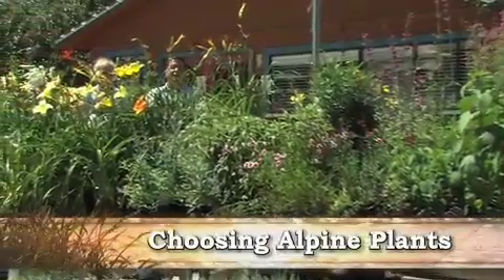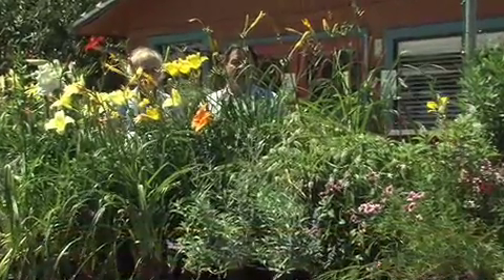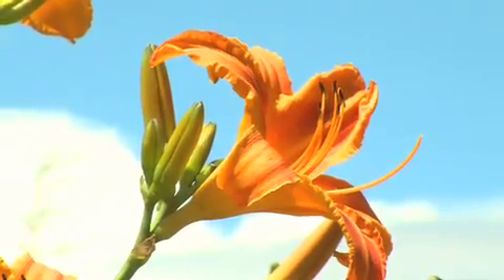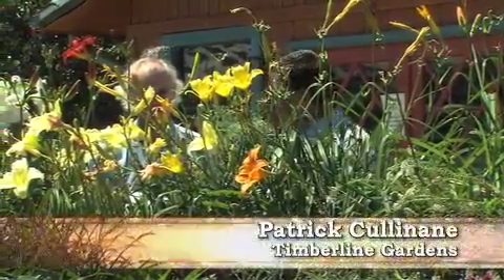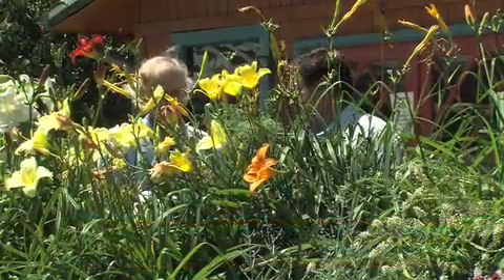As I promised you earlier, we're here at Timberline Gardens, one of my favorite garden centers here in the metro area, and we're standing in front of this beautiful table full of perennials. I'm joined today by one of Timberline's growers, Patrick. Thank you very much for joining us. And Patrick's going to help us through the rock garden plant situation.